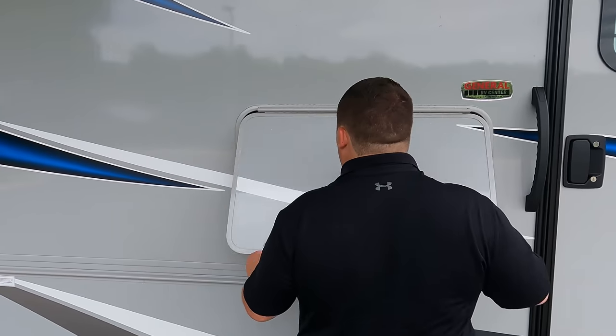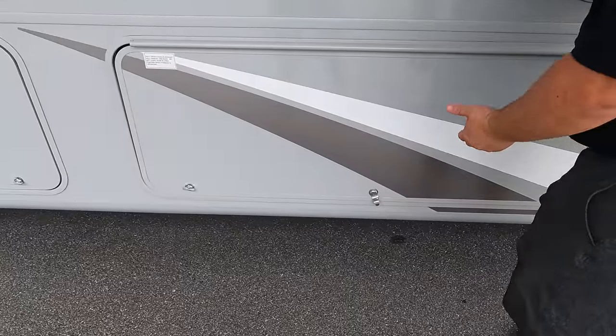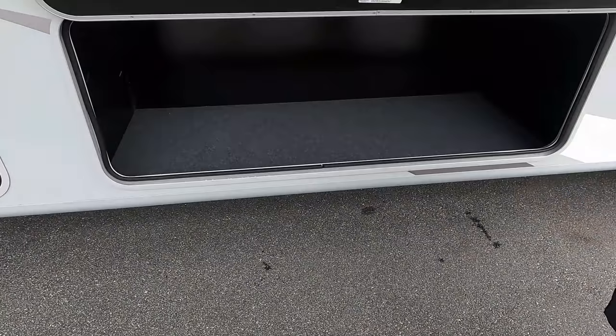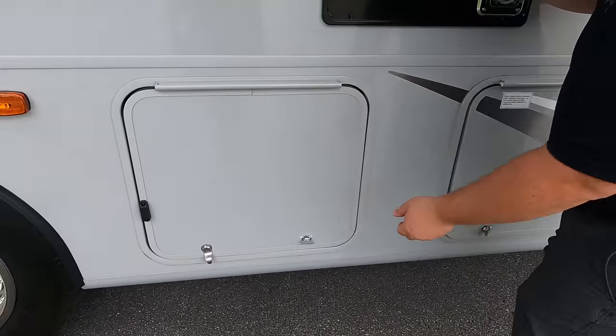Right here we do have a TV on the outside — very nice with the speakers and everything. Check out this storage. It does have the twisty storage, which we don't like. But look at the oversized compartment doors — that's a good size. You can put your coolers in there or whatever. Really, really nice feature.